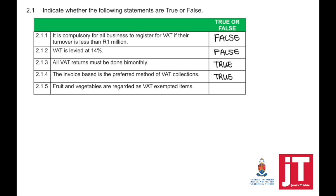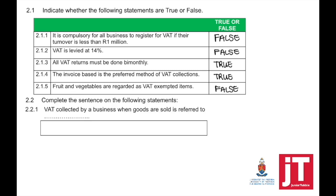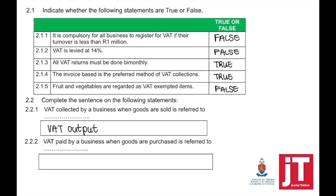Fruit and vegetables are regarded as VAT exempted items. That is false — they are zero-rated items. For Question 2.2: VAT collected by a business when goods are sold is referred to as VAT output. VAT paid by a business when goods are purchased is referred to as VAT input. These are theory questions, so make sure that you study your theory.